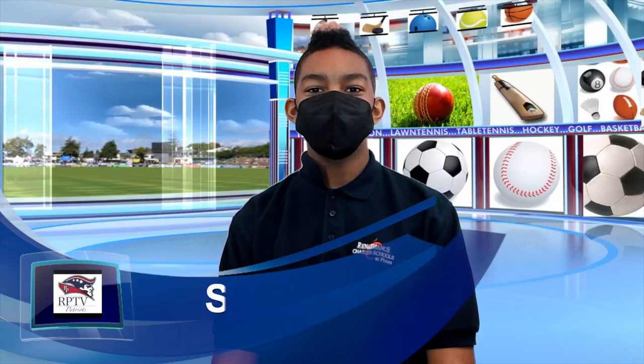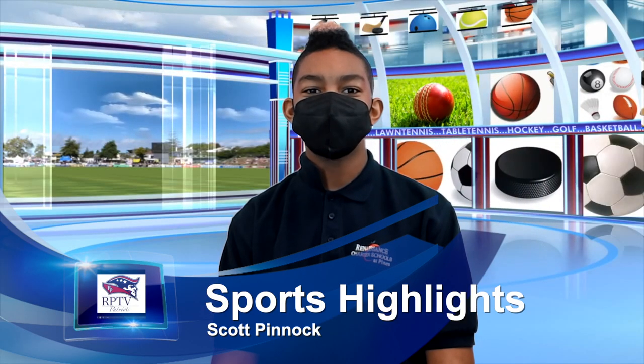Now let's go to Scott for today's sports highlights. Thanks, Vani. Sports fans, welcome back to Sports Equipment Origins. Today's edition is about the pole vault, also known as pole jumping.